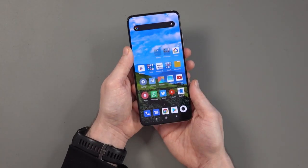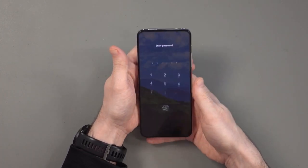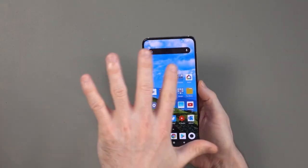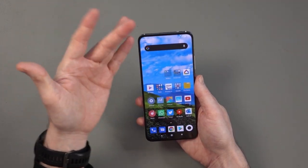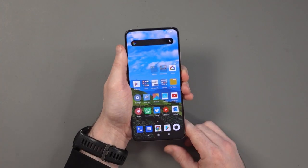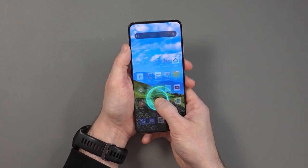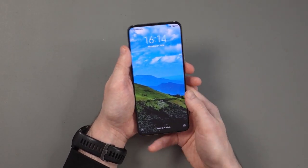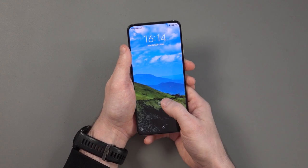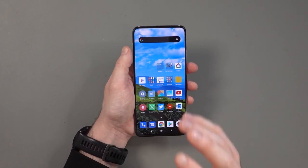Because of the pop-out camera, face unlock requires the camera to pop up first. I was initially hesitant about that since I use face unlock a lot, but it's only about an extra half second — not much of a problem. The fingerprint sensor is really good; I've said many times I prefer rear fingerprint sensors over on-screen ones, but this is one of the best I've seen. It's absolutely excellent.